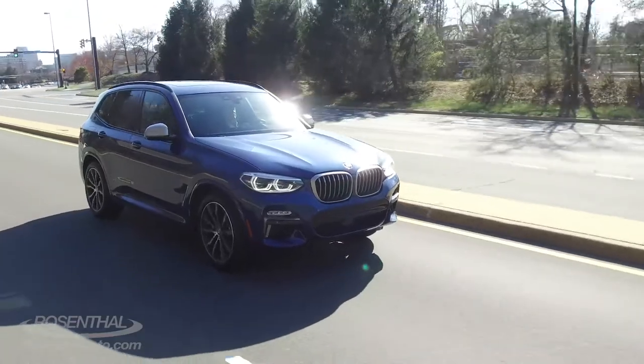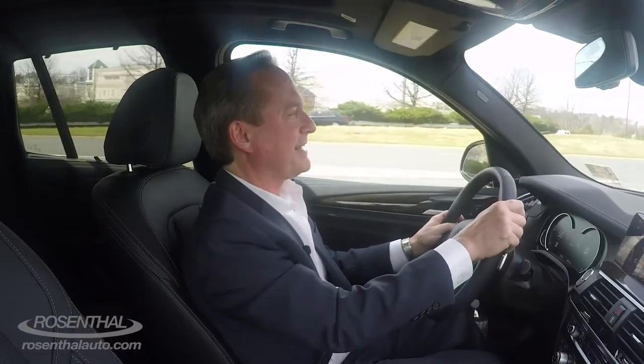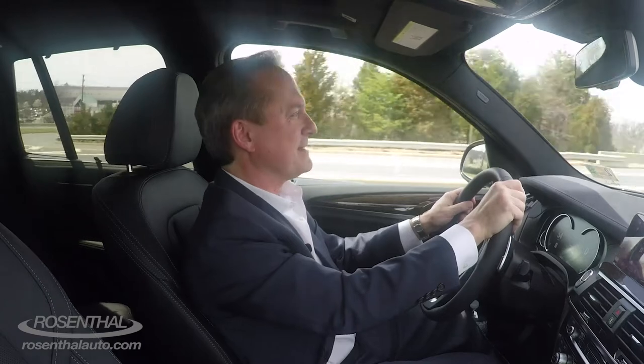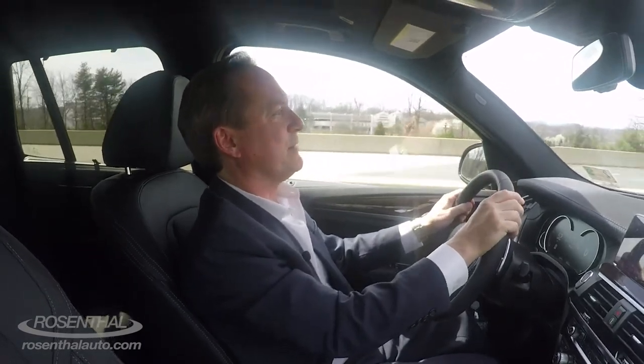Sport mode. You can really feel it tighten up and that's nice — the throttle response, the exhaust note, the shift pattern. It's a lot more fun.